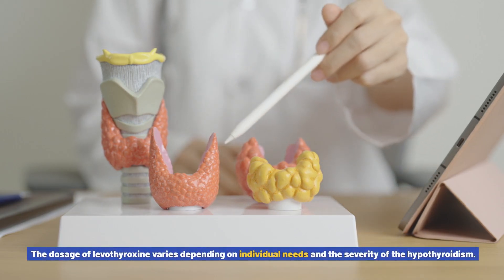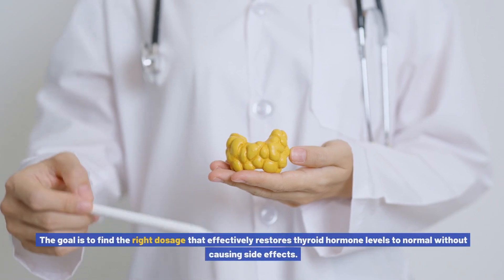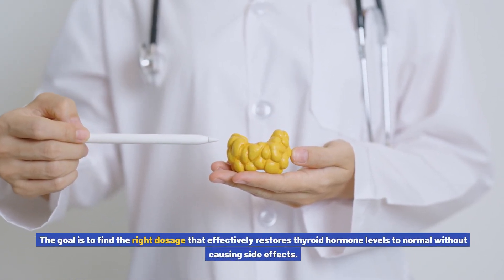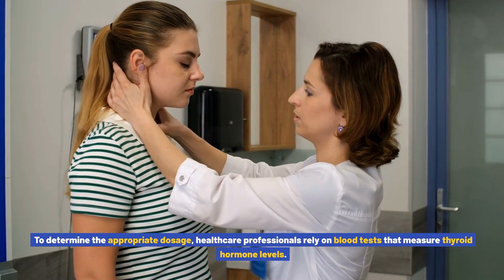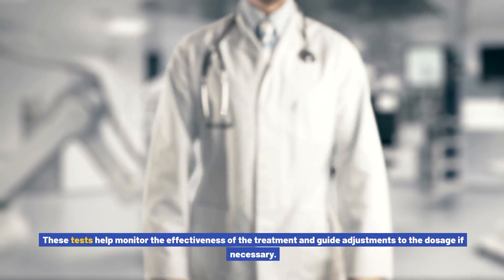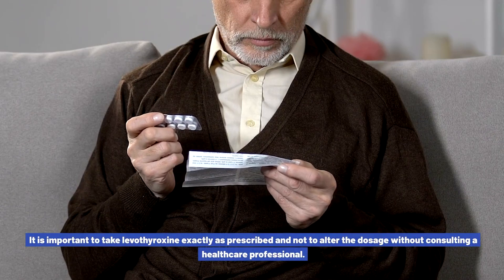Understanding the correct dosage of levothyroxine: the dosage varies depending on individual needs and the severity of the hypothyroidism. Healthcare professionals typically start with a low dosage and gradually increase it as needed. The goal is to find the right dosage that effectively restores thyroid hormone levels to normal without causing side effects. To determine the appropriate dosage, healthcare professionals rely on blood tests that measure thyroid hormone levels.